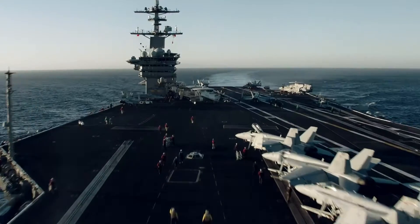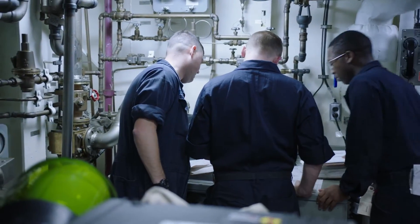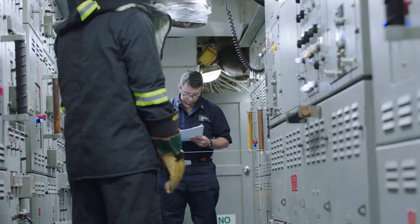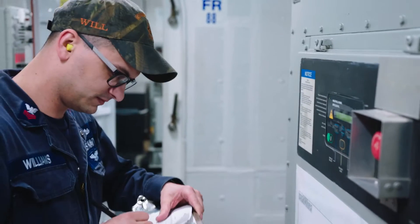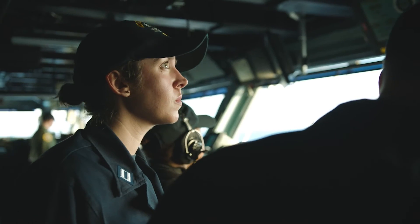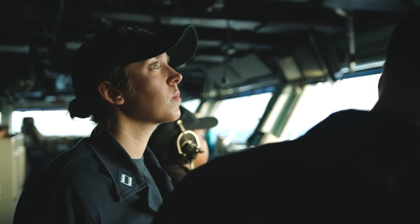Some of the advantages of being a nuke surface officer: being part of the action every single day, millions of dollars worth of equipment that you're in charge of. There are concrete accomplishments at the end of the day — seeing them fix things, seeing them maintain things, and keeping the ship operating.